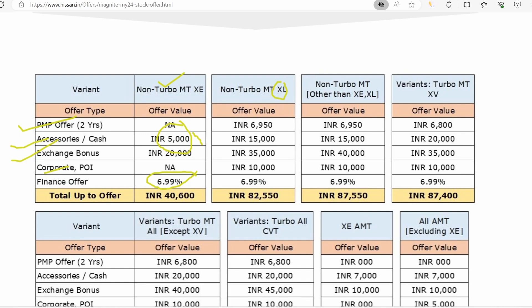In XL, you will find a PMP offer of 6,950. You will find maintenance for 2 years worth 7,000, plus an extra 2 years of maintenance. Then you will find a cash discount of 15,000, an exchange bonus of 35,000, and a corporate discount of 10,000.